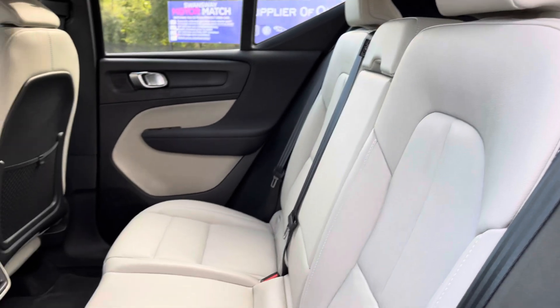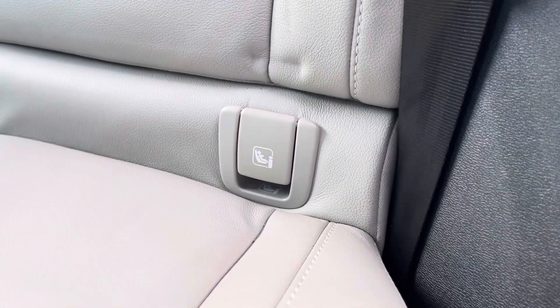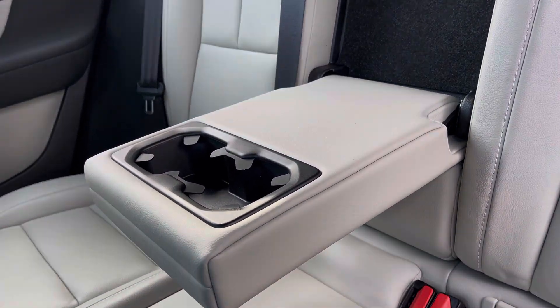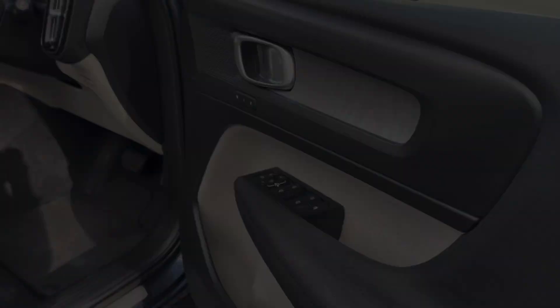Inside you've got an optionally fitted blonde leather upholstery for that extra premium feel to the cabin. Isofix points are available on the outer rear seats with extra comfort options such as your drop down armrest with cup holder storage, as well as rear ventilation and heated rear seats.